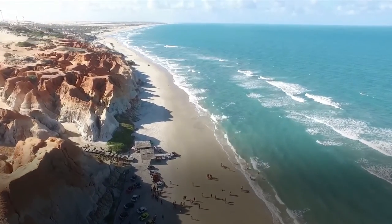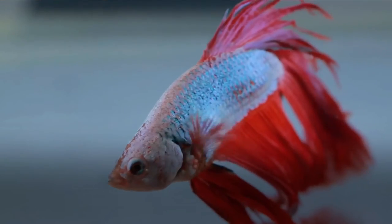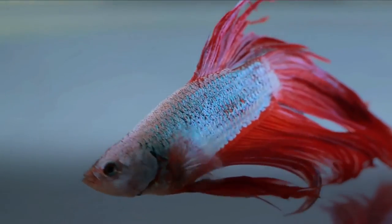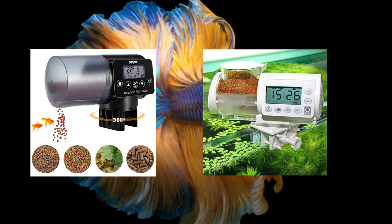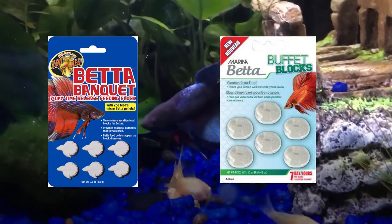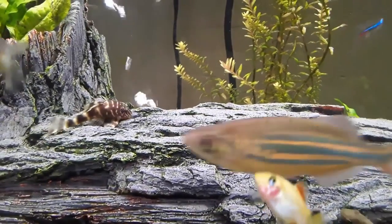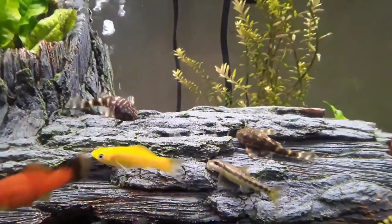How to feed a betta fish while on vacation? First, consider how long you'll be gone. If you're only going for a few nights or a long weekend, your betta will be okay until you get back. Any longer than that and you'll need to take action. Automatic feeders are available in the market, but test them a few times before setting them up during your vacation. Food blocks are another good option for trips less than a week — they float on the water and slowly dissolve, releasing small amounts of food at a time.